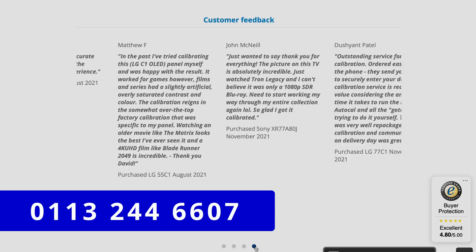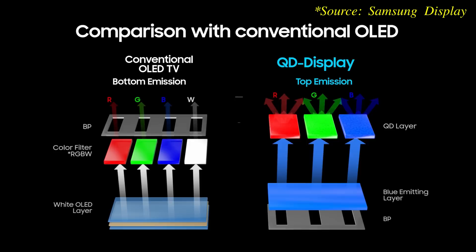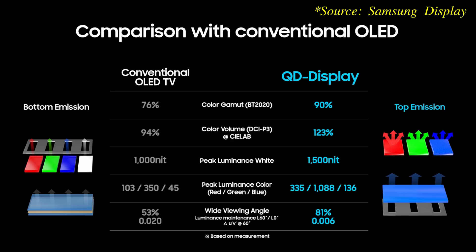Back to these 2022 OLED televisions, and in terms of colour volume, I have high hopes for the Sony A95K Master Series OLED, because it uses a new QD OLED display technology instead of a traditional WRGB OLED panel which is susceptible to wide sub-pixel dilution effect, as I've pointed out before even back in 2019 when I reviewed the Panasonic GZ2000 OLED.